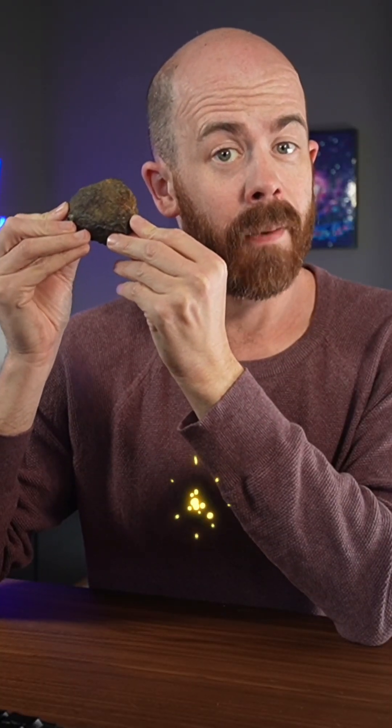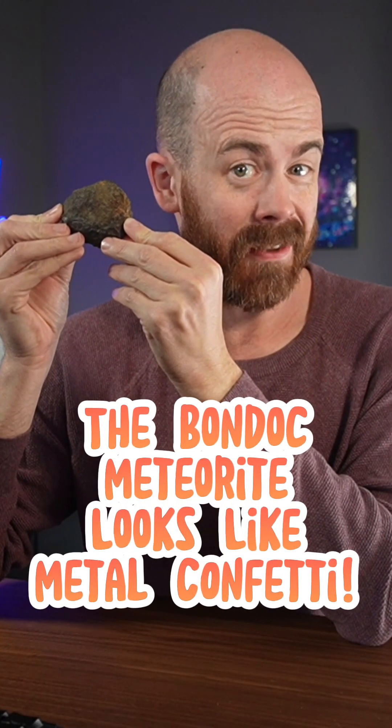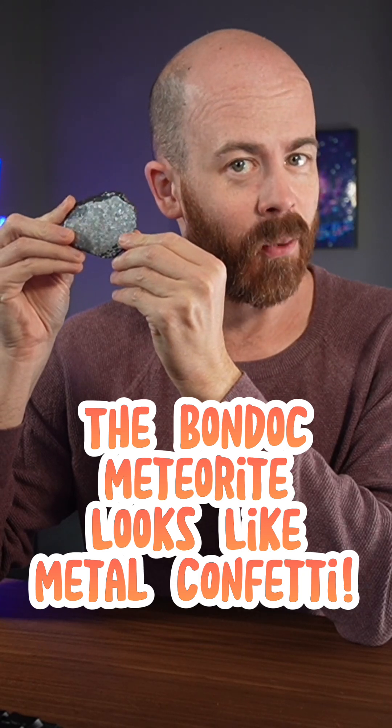This is a nodule from the Bondock Meteorite, and while the outside doesn't look too special, the inside has quite a story to tell.